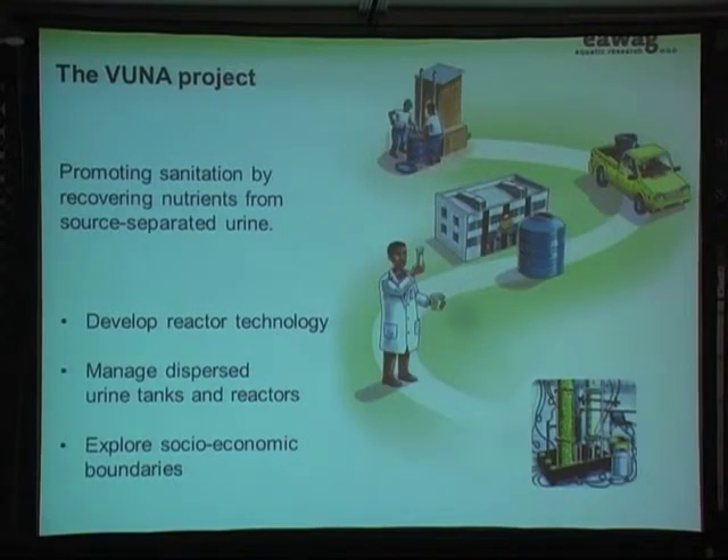We have three objectives. Objective one is to develop reactor technology so that we can treat and stabilize the urine and produce a fertilizer. The second is to find ways and tools to manage the urine tanks, which are all over the place — 75,000 of them — and we may also need small decentralized urine treatment reactors. The third is to explore the socioeconomic boundaries, because technology alone will not solve the problem — we also need to understand what we have to do so people will actually accept these systems.